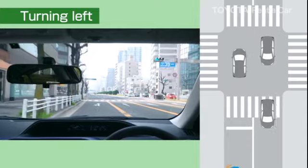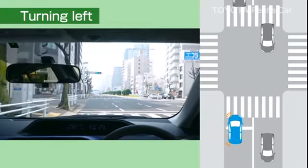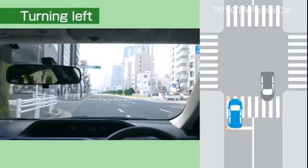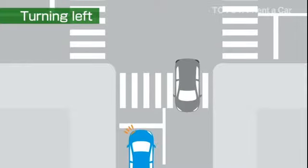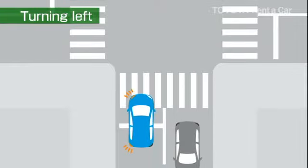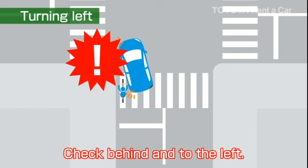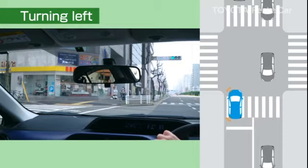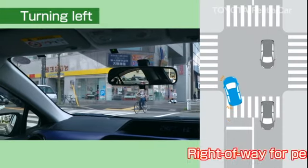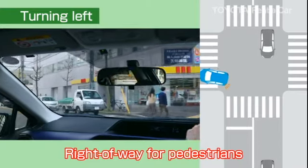When turning left at an intersection, drive slowly along the left edge of the road. When turning, check the rear left side of the car to make sure there are no bicycles or motorcycles coming, in order to avoid accidents. If any pedestrians are crossing the crosswalk, you must temporarily stop and wait until they have finished crossing before proceeding.